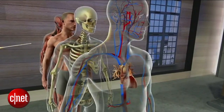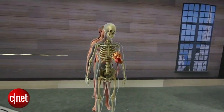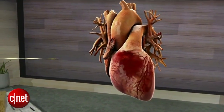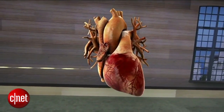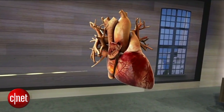Let's take a look at the center of the cardiovascular system — the heart. It's an amazing organ. In reality, it's about the size of your fist. With HoloLens, we can easily scale up the heart to let students see minute details.